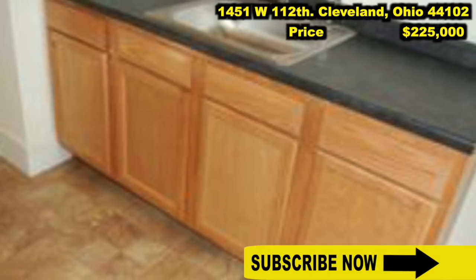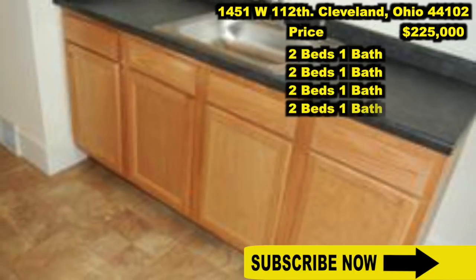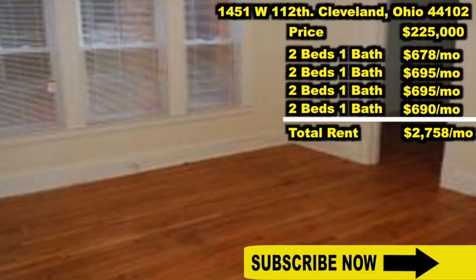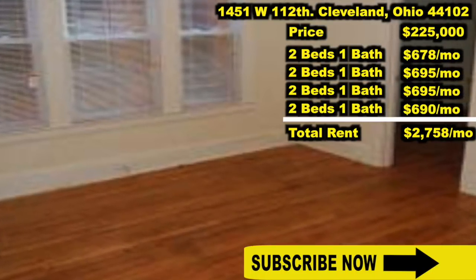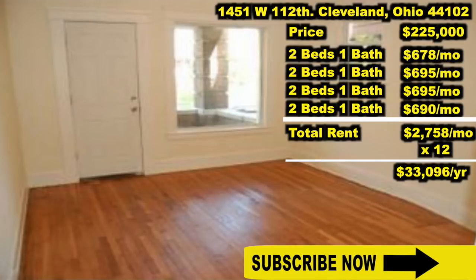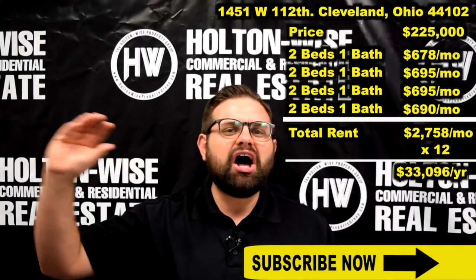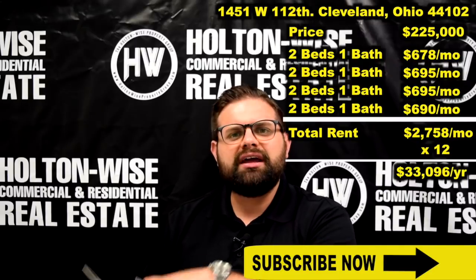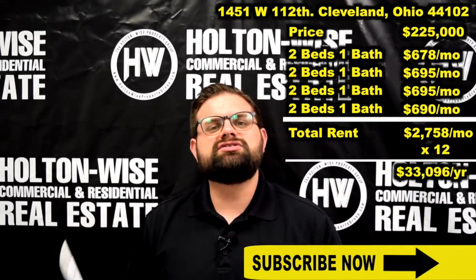This quad has four two-bedroom, one-bathroom units, and we are bringing in a total of $2,758 a month in rent — that is $33,096 in rent per year — and you can get a 30-year mortgage. There are tons of six-unit apartment buildings in the Cleveland area that are not bringing in $33,000 a year in rent.